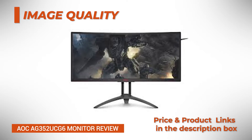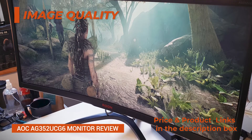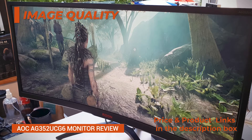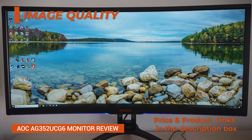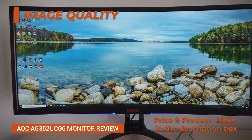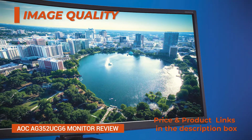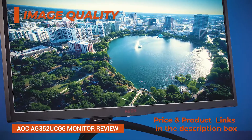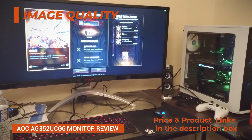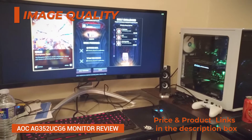In addition to flawless color reproduction, high screen resolution, and solid brightness, the AOC AG352UCG6 curved monitor delivers an overall amazing picture quality. The 3440x1440 resolution on a 35-inch screen results in the perfect pixel per inch ratio of 106 ppi. There's plenty of screen space while the details are sharp and clear without any scaling necessary.